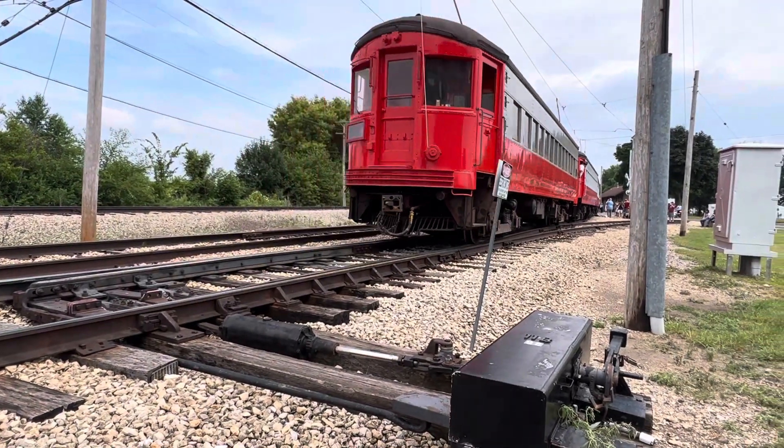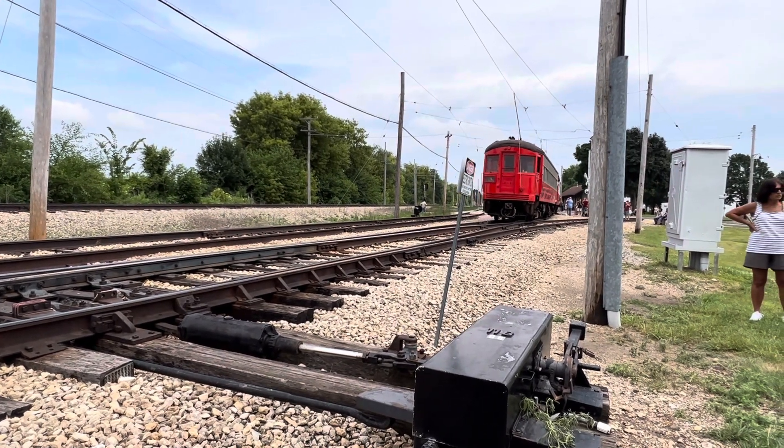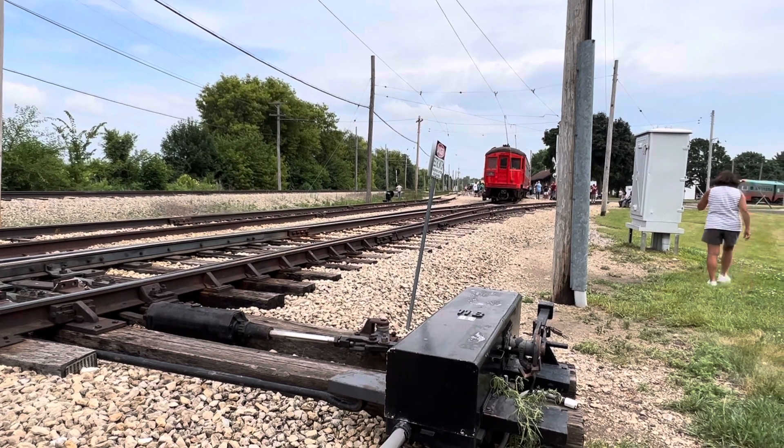A beautiful set of Chicago, Aurora and Elgin interurban equipment heading into the East Union, Illinois depot.